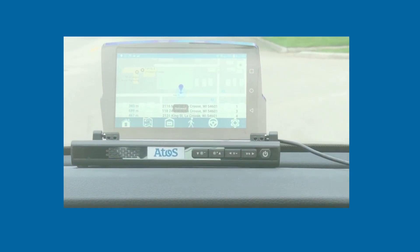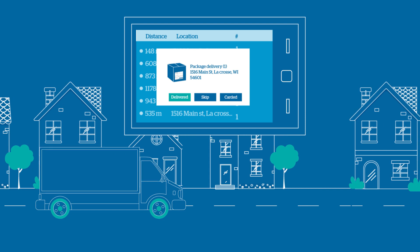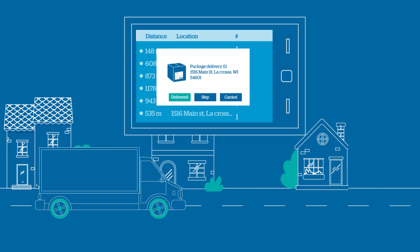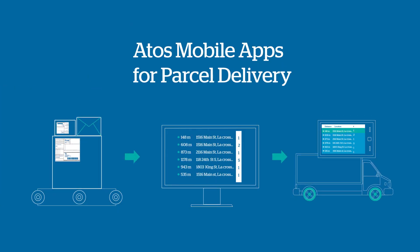Delivered. The item is ticked off the list when delivered, and the list shows the status of delivery for each parcel. Autos mobile apps for parcel delivery offer end-to-end tracking of packages in the delivery network.